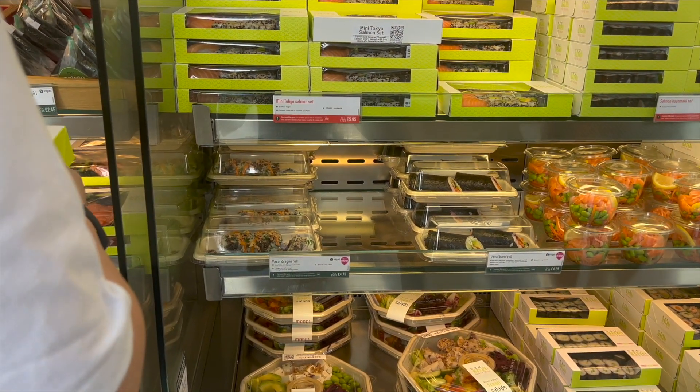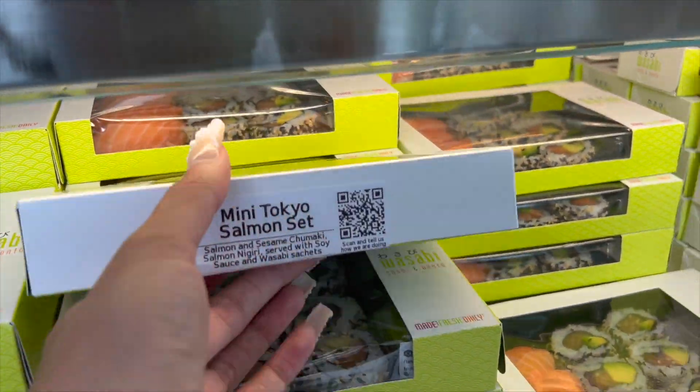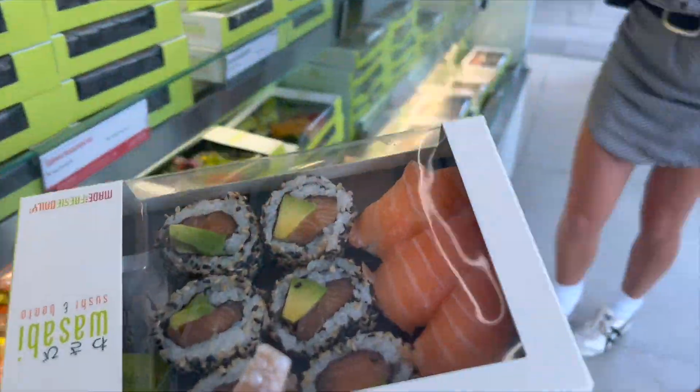I'm going to ask Sarah or Max what I should get. Max recommended this one — if I don't like it, it's just off.